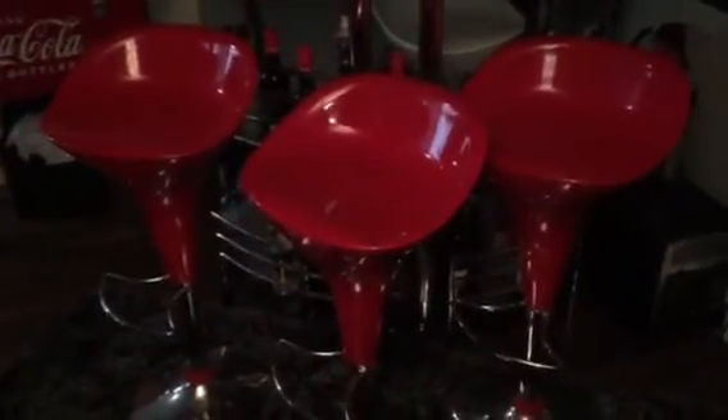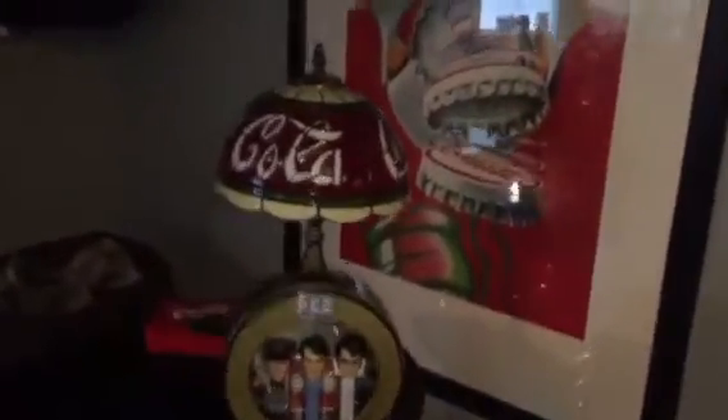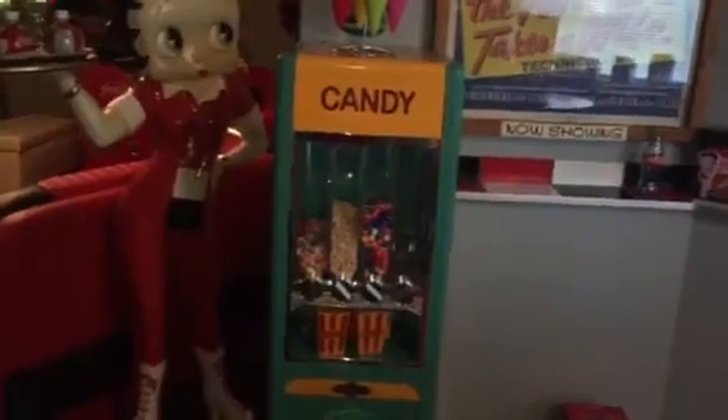Betty Boop items, some cool-looking 50s-style stools, more Coke memorabilia, a Coke cooler, and here's a full-size Betty Boop — look at that, pretty cool! Also a candy vending machine.